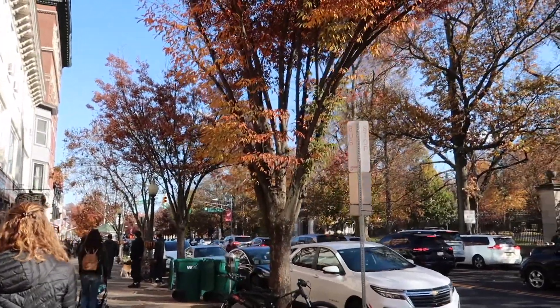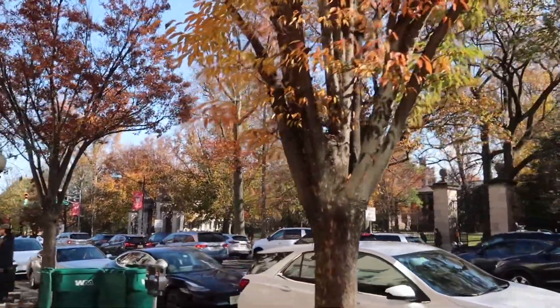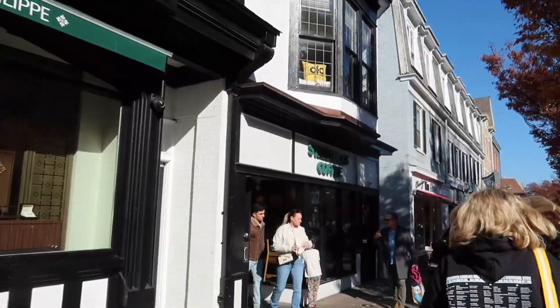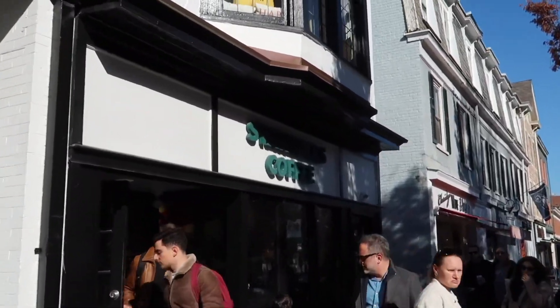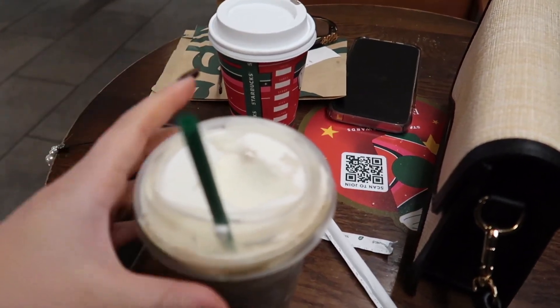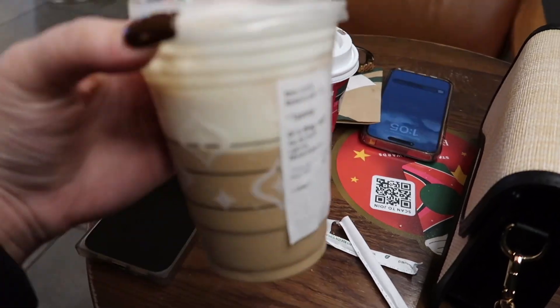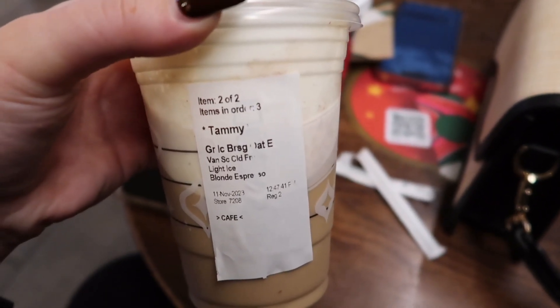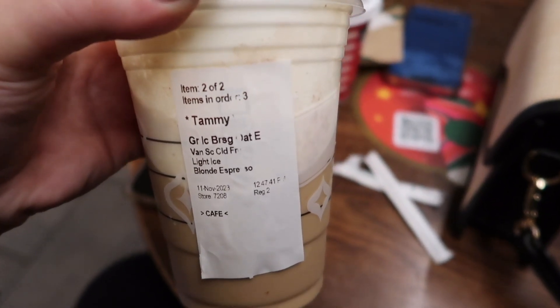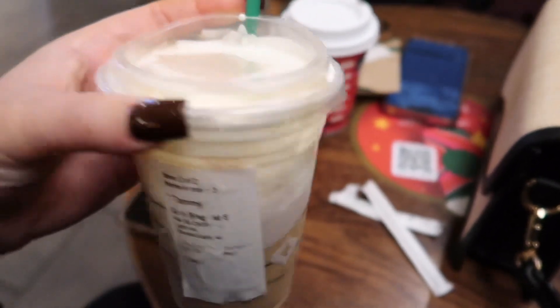We're here. It's so pretty. Starbucks! We have our fuel for the morning. Mom went with peppermint mocha. My nail artist actually turned me on to this — it's an iced shaken espresso with oat milk, light ice, and add vanilla sweet cream cold foam on top. It is so good.